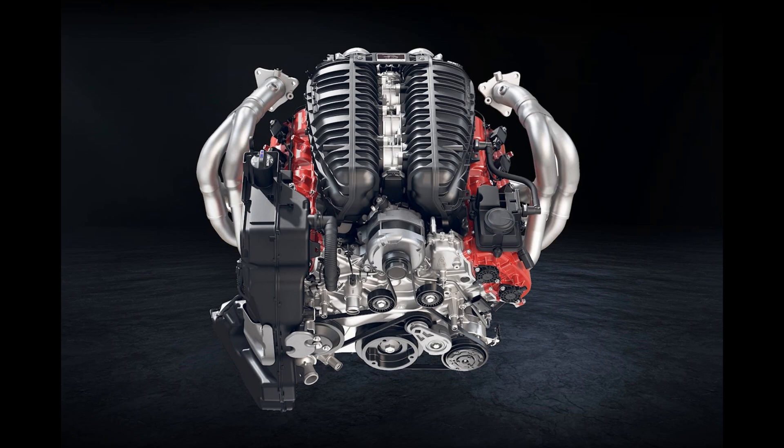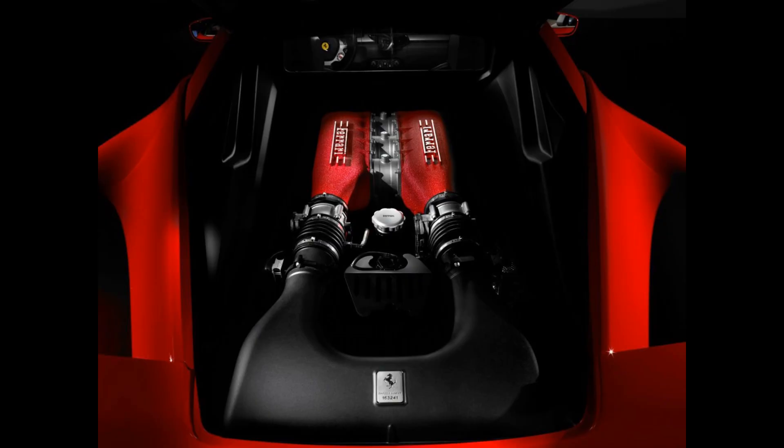Any comparison has to begin with the Ferrari 458, and that's because GM engineers themselves have said this is one of the best engines ever made. They've openly admitted that they set out to learn from its best features. Let's take a listen to Jordan Lee, Corvette small block chief engineer.